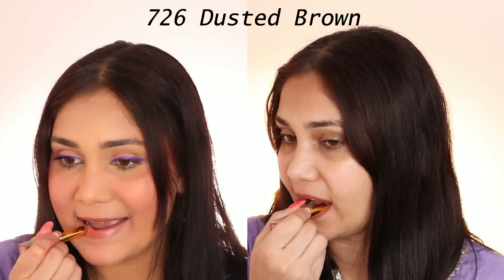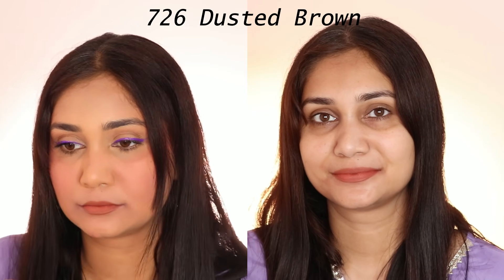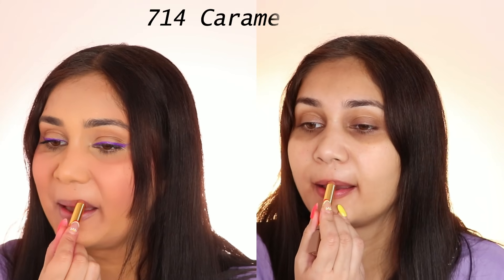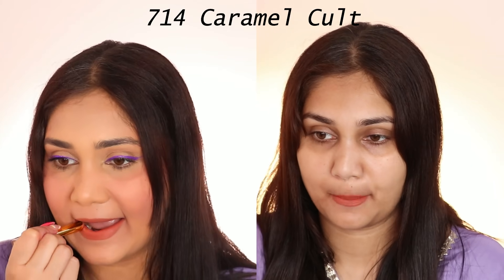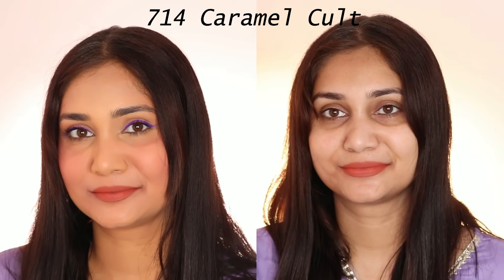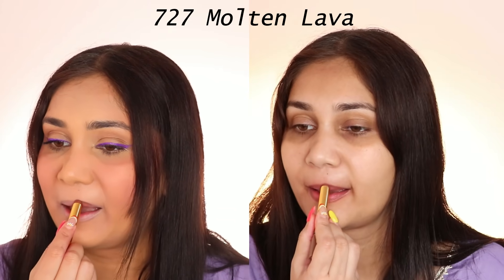Dusted Brown is a beautiful light brown color. If you are fair to medium skin tone, this is a nude shade — you can see a little brown tone. Then Dusted Brown is your color. 714 Caramel Cult is a peachy brown shade. Again, it will look very good on fair to medium skin tone. The color is really nice — full coverage, opaque finish, and it lasts so long.